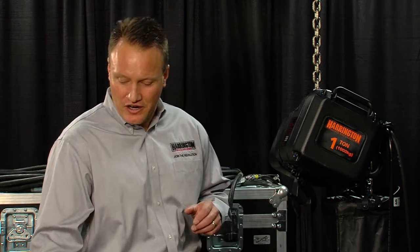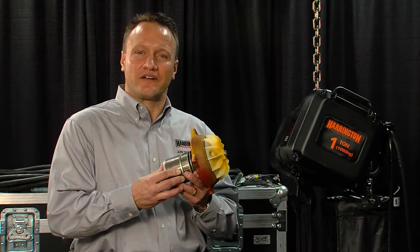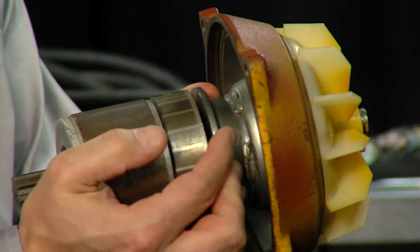The TNER addresses some of the major maintenance items with any hoist, especially in the entertainment industry. Brakes are always a major maintenance item. With the TNER, we've developed a revolutionary brake with a five-year warranty regardless of wear. This is the pole rotor brake — as simple as power on, brake off. No brake coil, no wire leads.